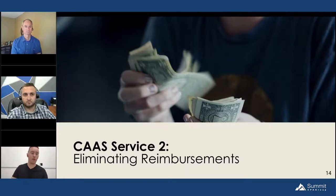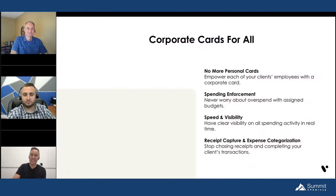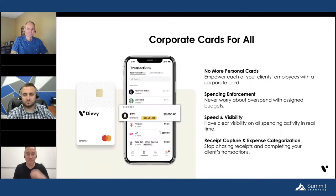CAS Service Number Two: Eliminating reimbursements. As someone who's not an accountant — I hate reimbursements. Having to put company spend on my own personal credit card, float the payment — the points are not worth waiting 30 to 60 days for reimbursement, whether by check or through payroll. It's a gigantic pain. Guess who hates it even more than I do? Accountants. Reimbursements are a massive pain and we want to eliminate them.